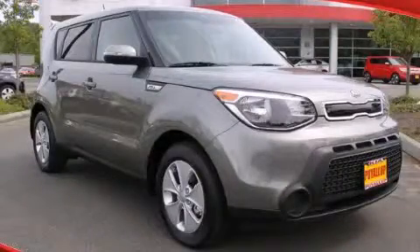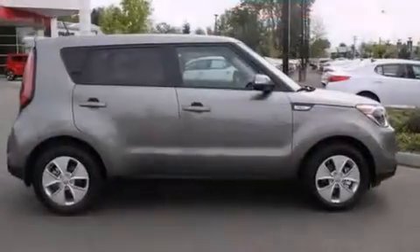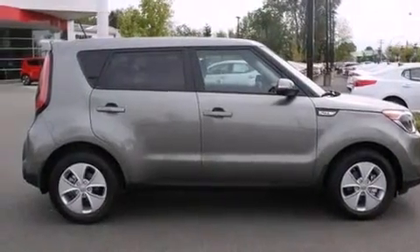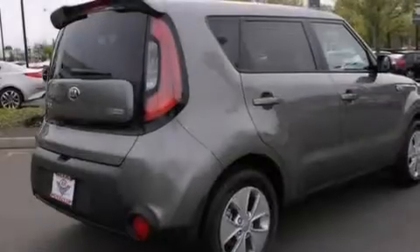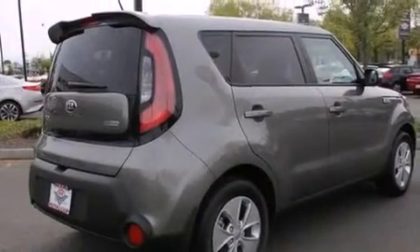This is a brand new 2014 Kia Soul — space, utility, and fun in one unique package. It features a 2.0-liter four-cylinder engine and a six-speed automatic transmission.